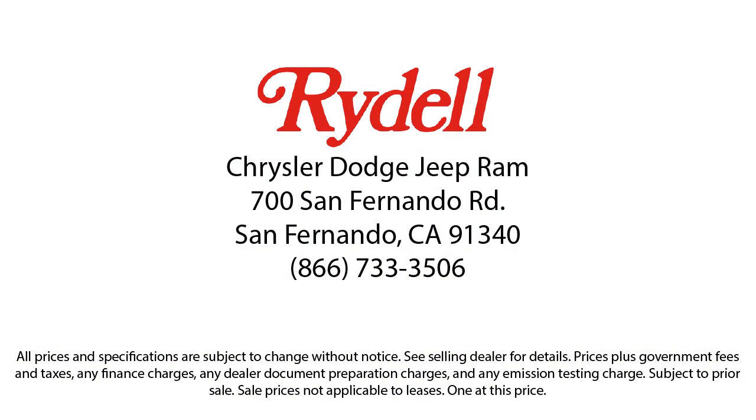So, if you're looking for a great deal on a quality vehicle, then come see us here at Rydell Chrysler Dodge Jeep Ram today.